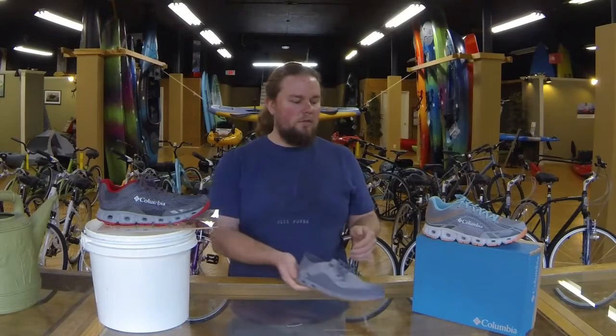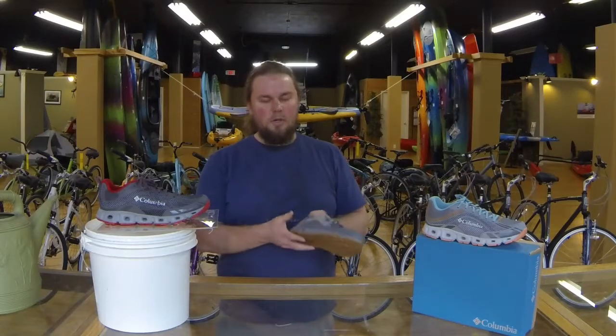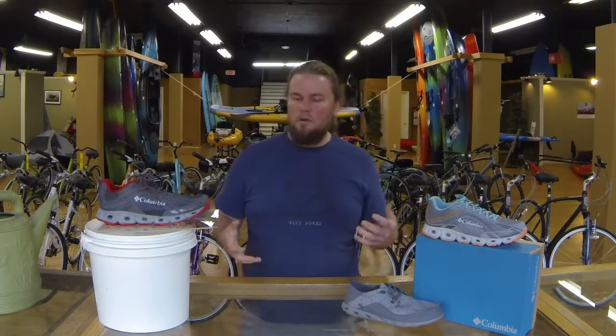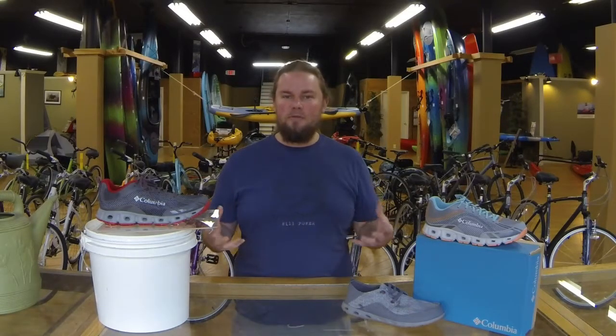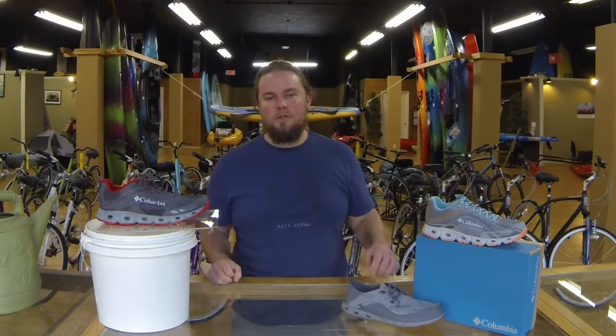We're looking at $85 for the Drainmaker 4 and $75 for the Bahama Vent. If you've got any questions, leave them in the comments, stop by the store, talk to us about them, try them on. If this video helped you in any way, make sure to click that like button and subscribe. Again, I'm Will from Hooper's Outdoor Center — your guide to outdoor adventure. Thanks for watching.